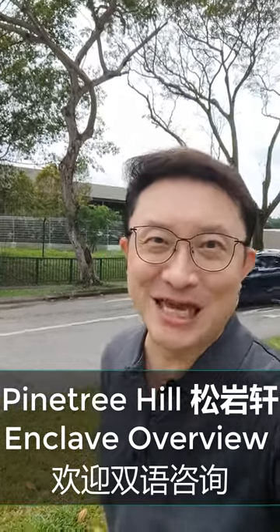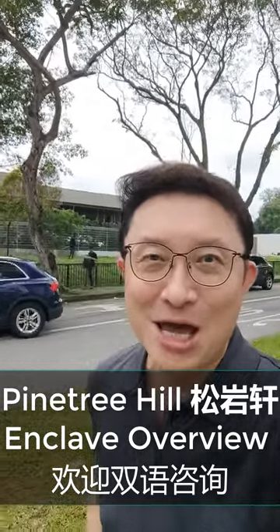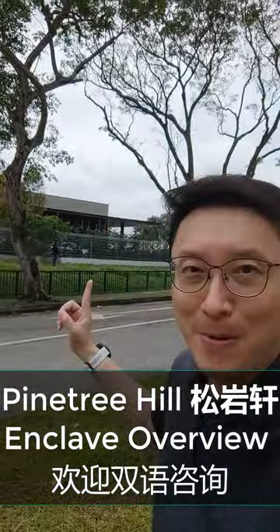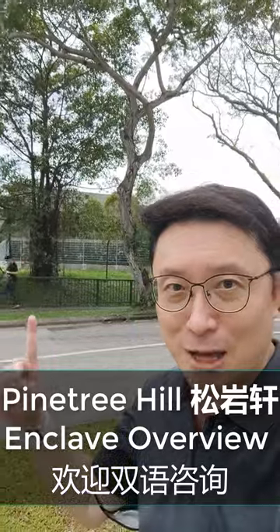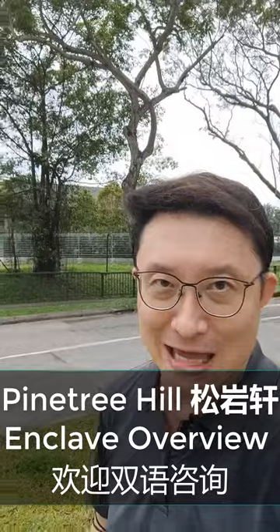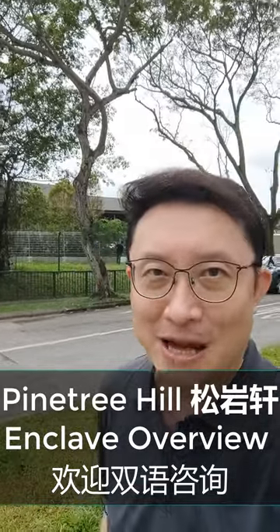Hello ladies and gentlemen, how are you doing? This is P.K. from Huttons, and today we've just finished our developers briefing over at the Pine Tree Hill Show Flat just behind me, as you can see. Previously known as the Pine Grove Parcel A, the GLS land was successfully bidded by UOL.